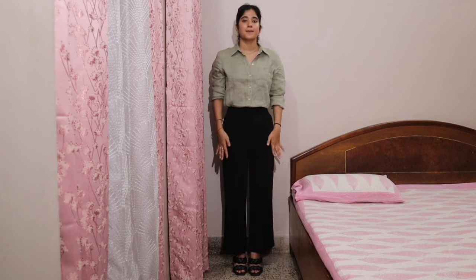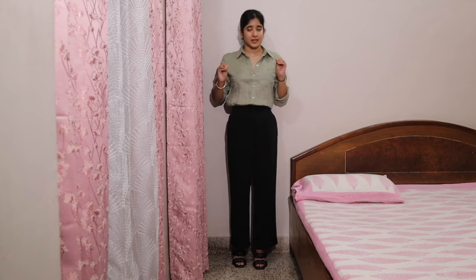This is the last look for today. An olive green shirt from H&M, black pants from H&M — out of all the pants I've shown today, this is my oldest — and heels from H&M as well. This is a very basic look. If you want to start somewhere and elevate your formal looks, start from a basic shirt and clean pants and you'll be good.